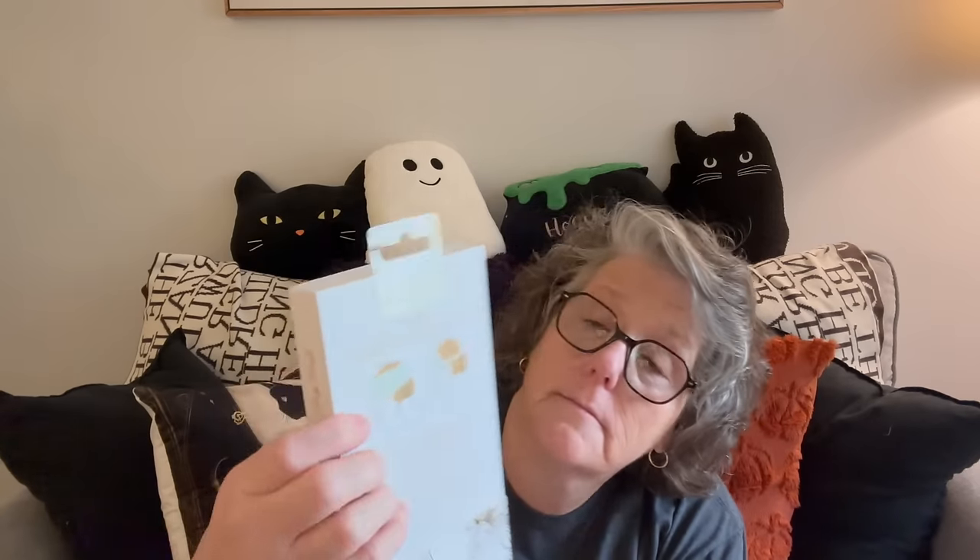I don't even know what to say. This was $1 and 25 cents. True Spa full coverage sleep mask — creates darkness for quality rest, travel, meditation, and more. And it's a full face mask for $1 and 25 cents.